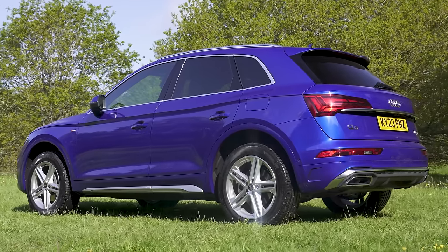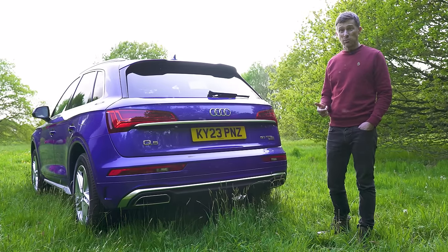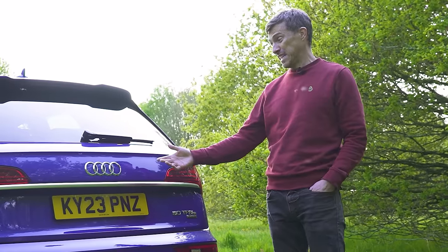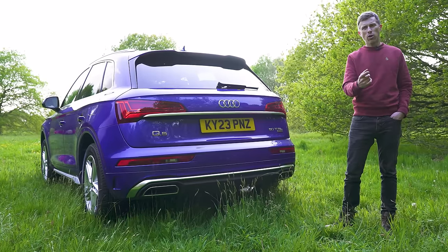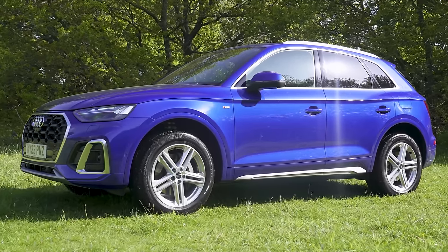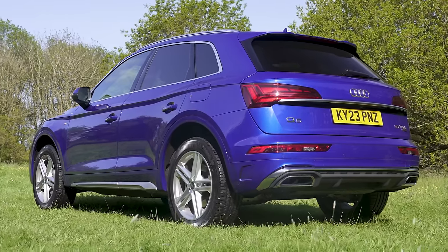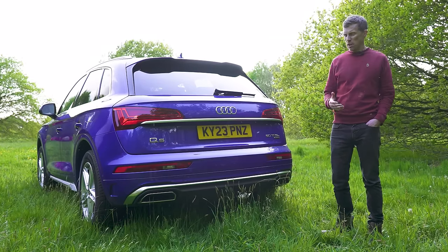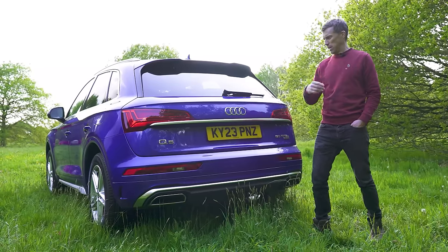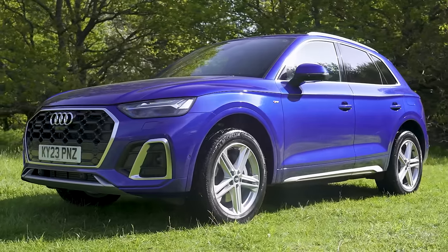Even though the Audi Q5 is the least expensive of the cars, the model on test is almost £60,000. Does it look worth £60,000? It's pretty smart. I like the overall design of the Q5 — it's not offensive, it's not dull, it does a good job. This one has quite a lot of shiny bits on it which help lift it, and I like the blue paint.